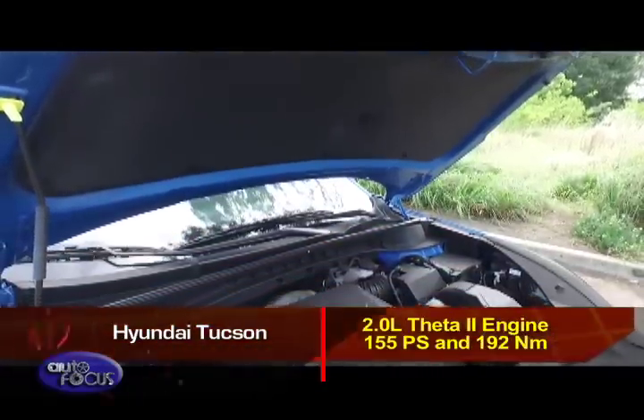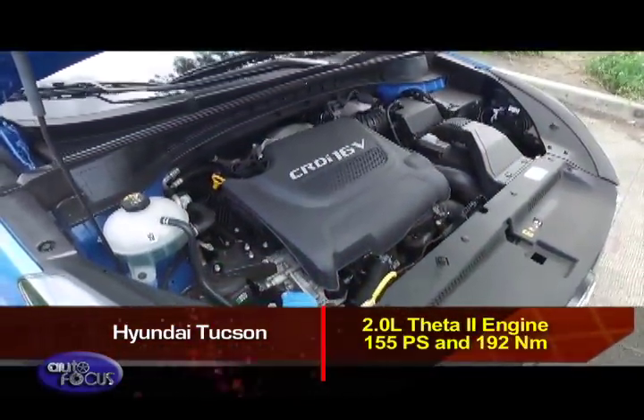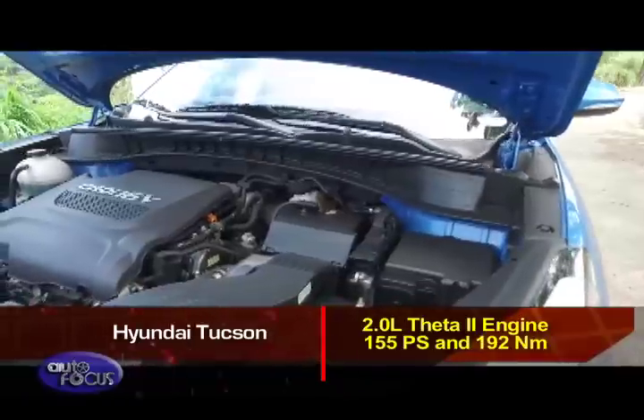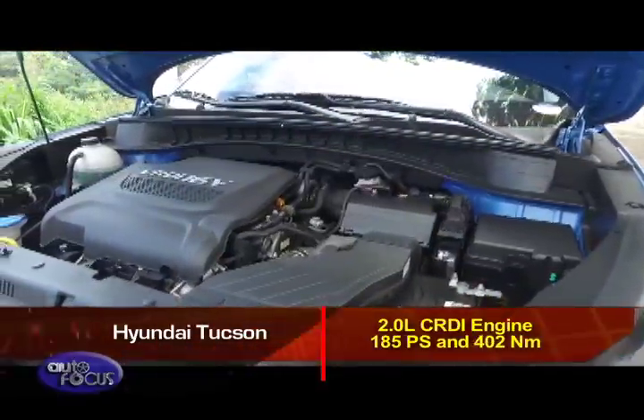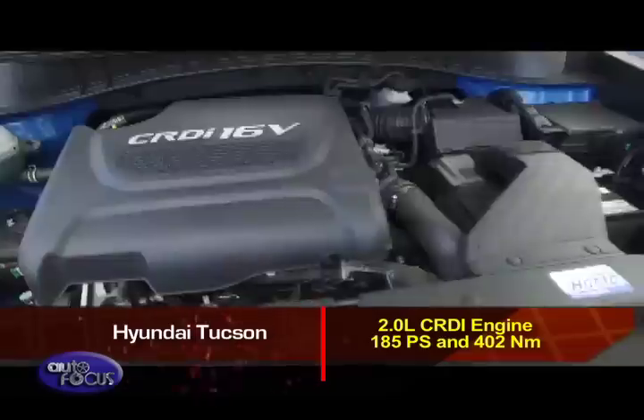In the Hyundai Tucson, its gas engine is a 2.0-liter Theta II engine that produces 155 PS and 192 Nm of torque. Its diesel engine, meanwhile, is a 2.0-liter CR-DI unit with 185 PS and 402 Nm of torque.